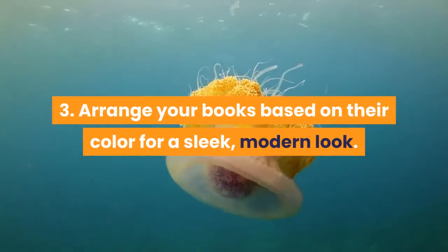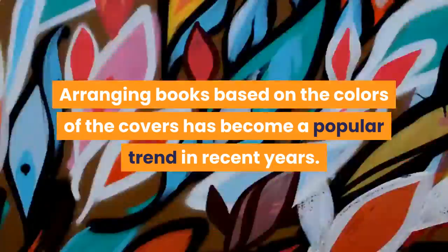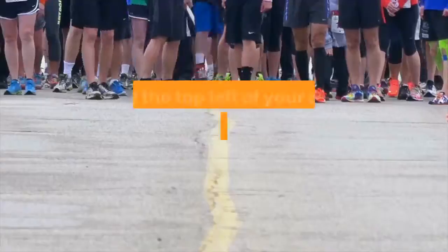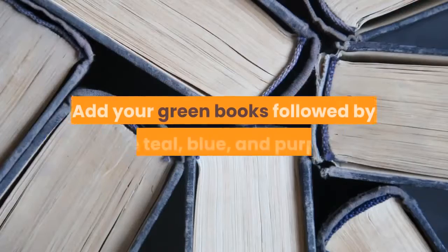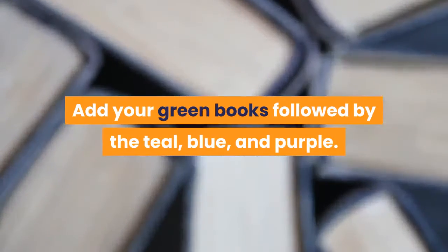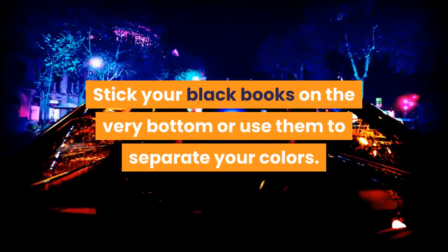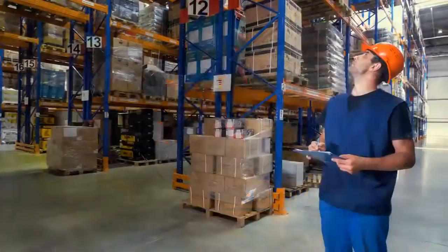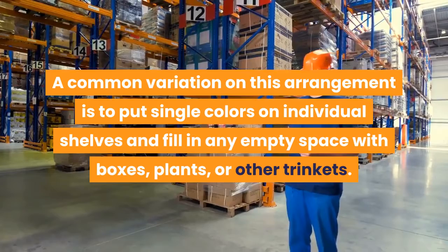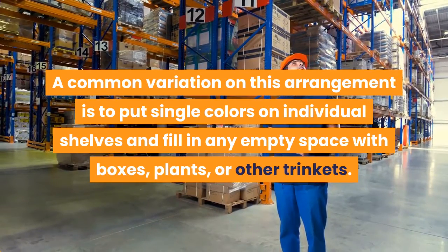Arrange your books based on their color for a sleek, modern look. Arranging books by cover color has become a popular trend. Start at the top left of your shelves with red books, then add orange and yellow, followed by green, teal, blue, and purple. You can reverse this order to start with cooler colors. Stick black books on the very bottom or use them to separate colors. If you have floating shelves, put one color on each shelf, filling empty space with boxes, plants, or trinkets.